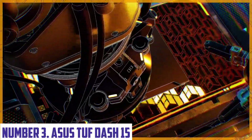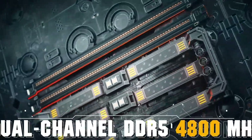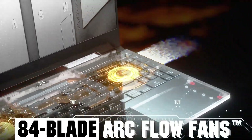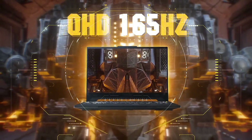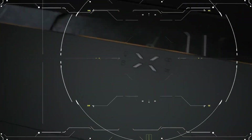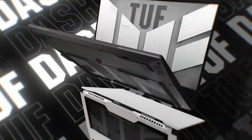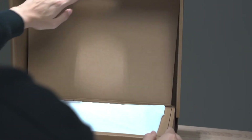Number 3: ASUS TUF-15. The ASUS TUF-15 is a powerful and portable gaming laptop designed to deliver exceptional performance and durability. Equipped with the latest 10th Gen Intel Core i7 processor, up to 16GB of DDR4 RAM, and NVIDIA GeForce GTX 1660 Ti graphics, this laptop can handle even the most demanding games and applications. The TUF-15 features a 15.6-inch Full HD display with a fast 144Hz refresh rate, ensuring smooth and immersive gameplay. The laptop also comes with a range of innovative cooling technologies, including dual fans, heat pipes, and anti-dust technology to keep temperatures in check even during extended gaming sessions.